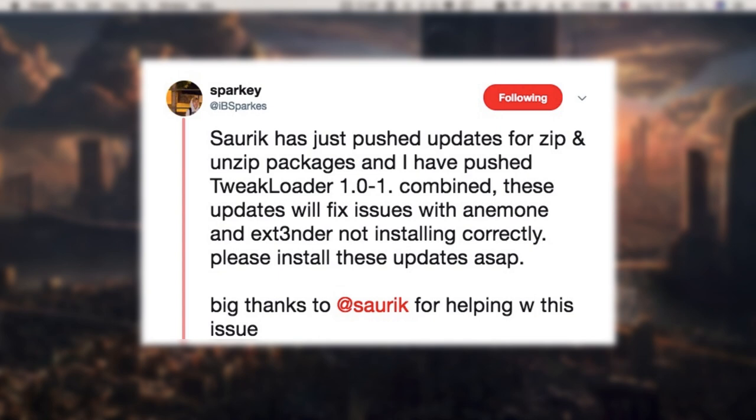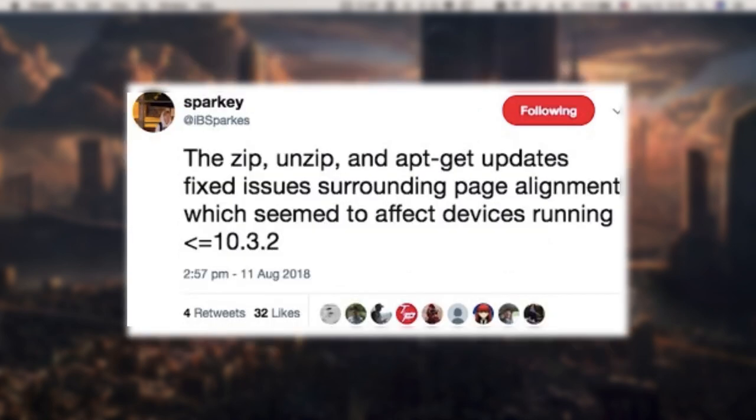Big thanks to SORIC for helping with this issue. This update is more geared towards iOS 10.x users, but it's important to update to these new binaries if you have them and they are showing up as requiring an update. The zip, unzip, and apt-get updates fix issues surrounding page alignment, which seems to affect devices running iOS 10.3.2 and lower.